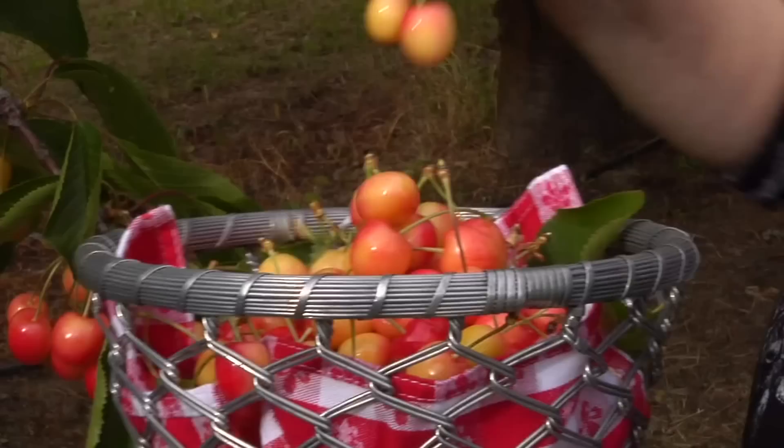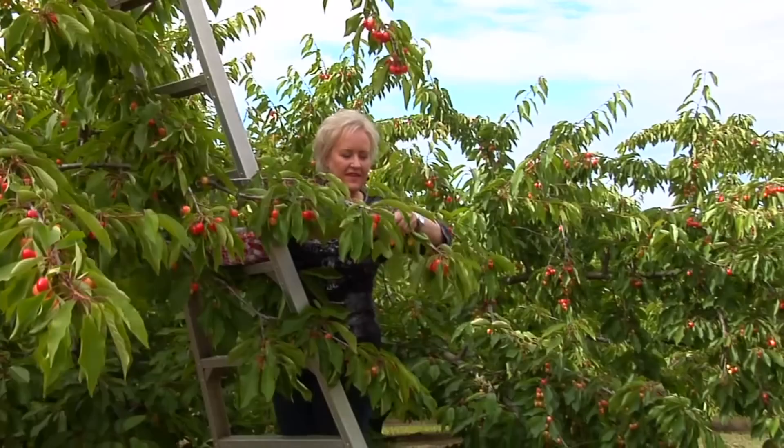Many varieties have noble names, such as Gold, Napoleon or Royal Anne, and Emperor Francis. I'm picking Royal Annes here on our stop in Oregon.